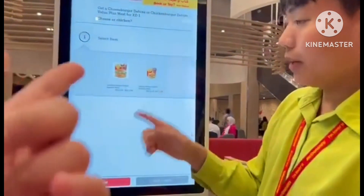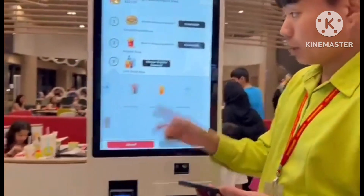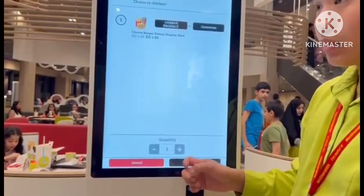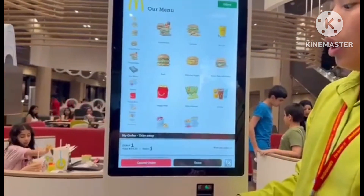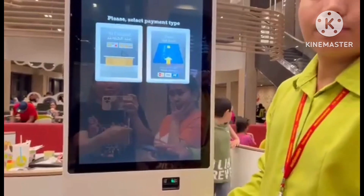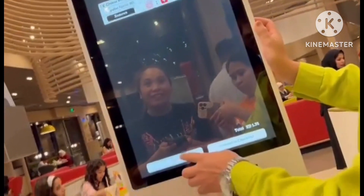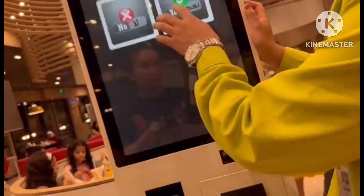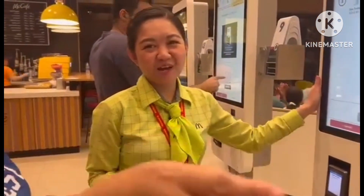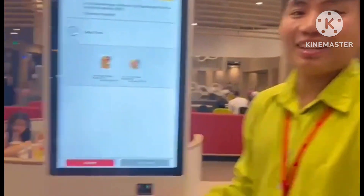We ordered beef — a cheeseburger — with a Sprite and water. And you know what, guys, I heard that this particular McDonald's branch is the largest McDonald's in the Middle East. Of course, we should confirm this hearsay. And yes, they confirmed it — this is the largest McDonald's branch here in the Middle East. So my news is legit!